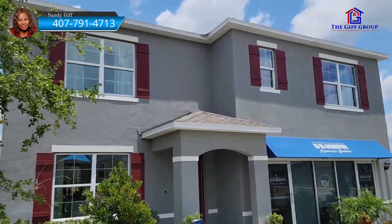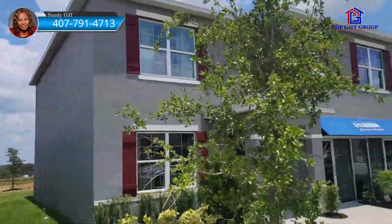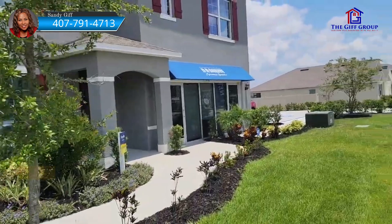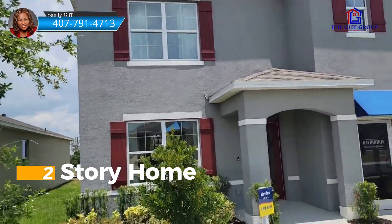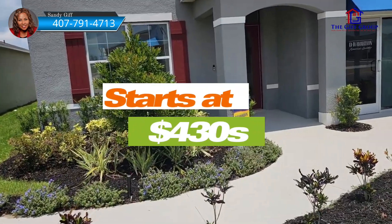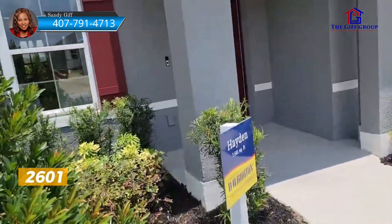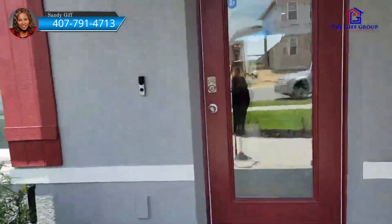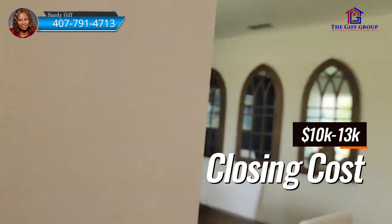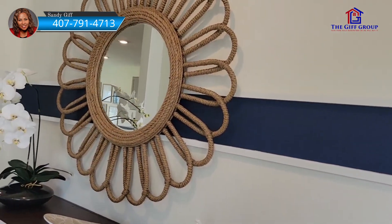We're in Davenport and I'm about to take a look at the Aiden model home. Those two glass doors are the two-car garage. This is a two-story home that starts at $430,000 as of the time of this video. It's the Aiden model at 2,601 square feet, being built by D.R. Horton. They're offering ten to thirteen thousand dollars in closing cost incentives right now.